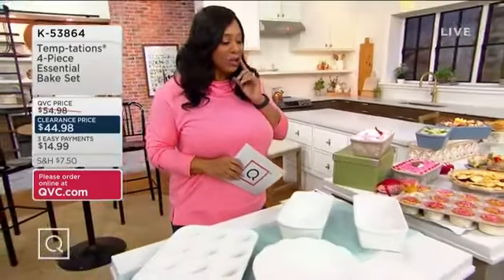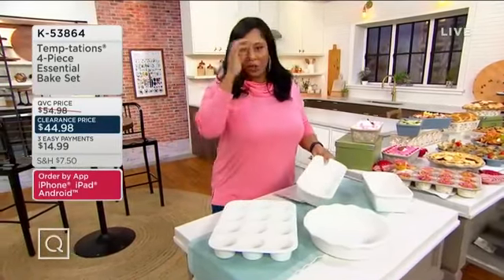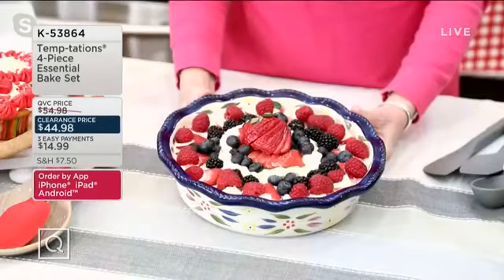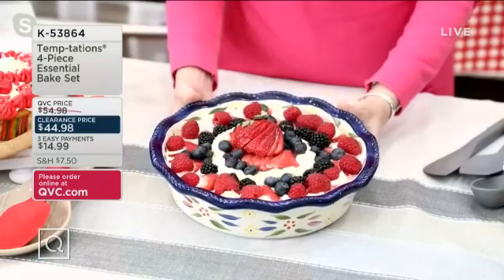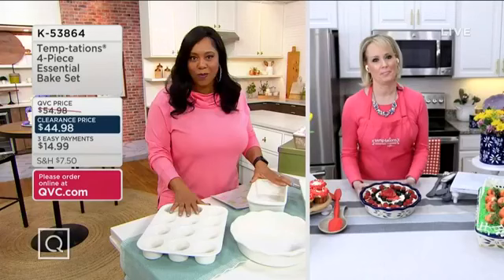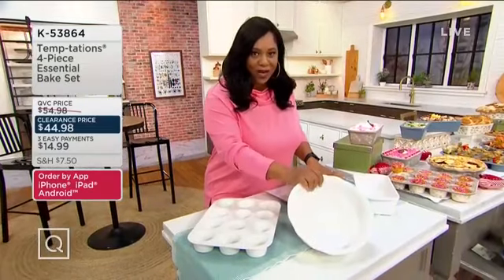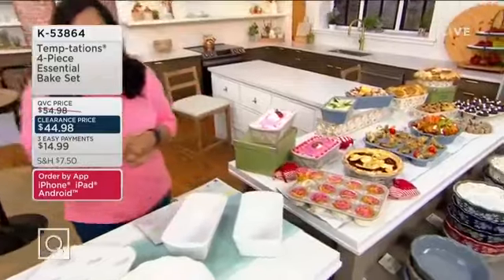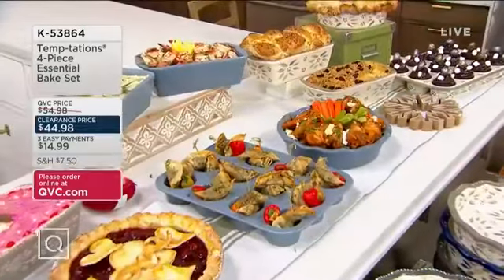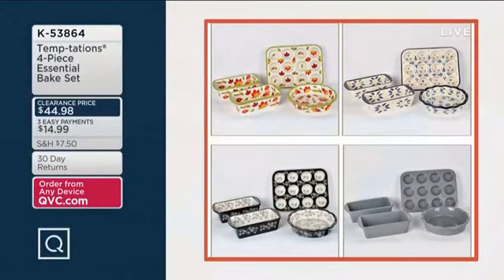This four-piece essential bake set is on a clearance price — $44.98, three easy payments of $14.99. This is actually probably the highest price point in the entire show. What a great set — perfect for somebody who just bought a new house or apartment, or just got married. Give them some real nice stoneware to start their new life. And the memories you'll make when you go over and they cook dinner or bake something for you — make you a nice little pie. Item number K53864.